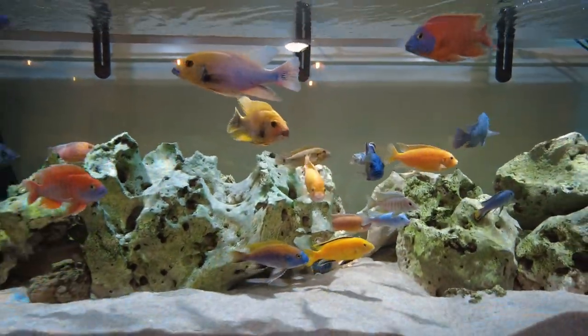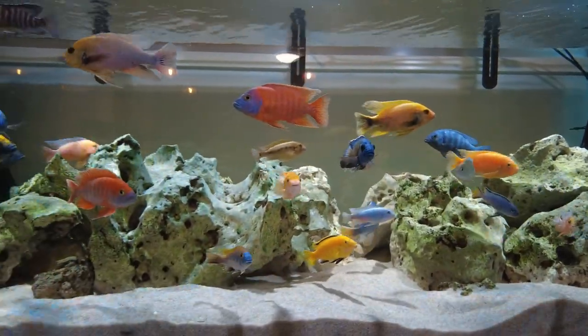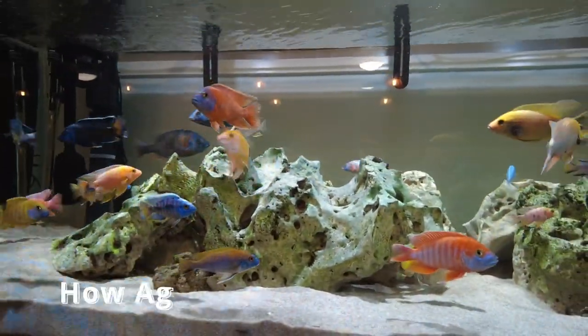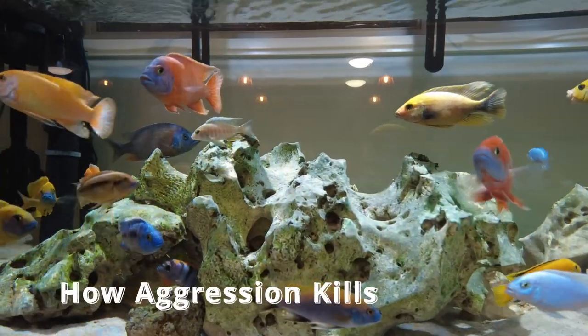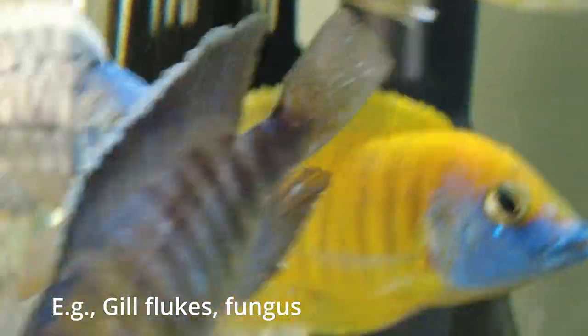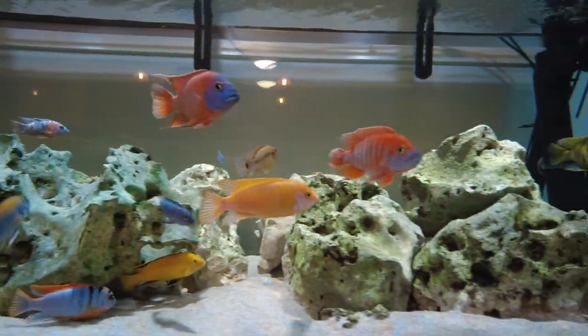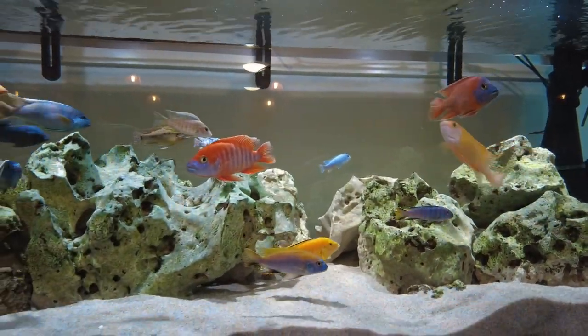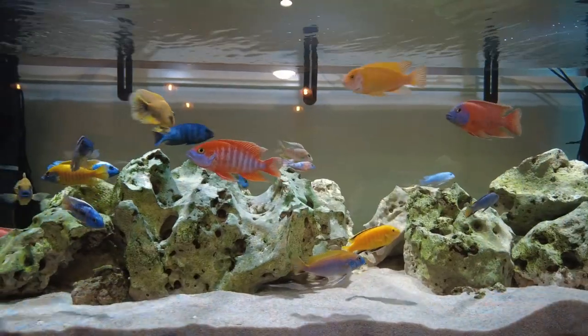You might notice that you have a fish that's on its own and reluctant to swim about, and if you look for long enough you might sometimes see the culprit go up towards it and chase it around. The reason aggression can be a silent killer is because a lot of the time the fish gets stressed out, its immune system gets worn down, and then any disease in your tank can take hold more easily on that fish when it's stressed out.